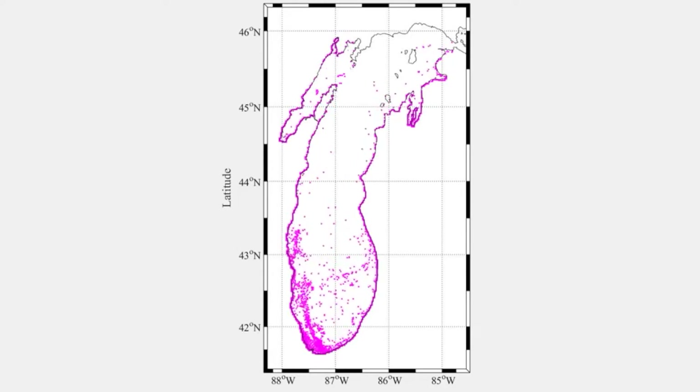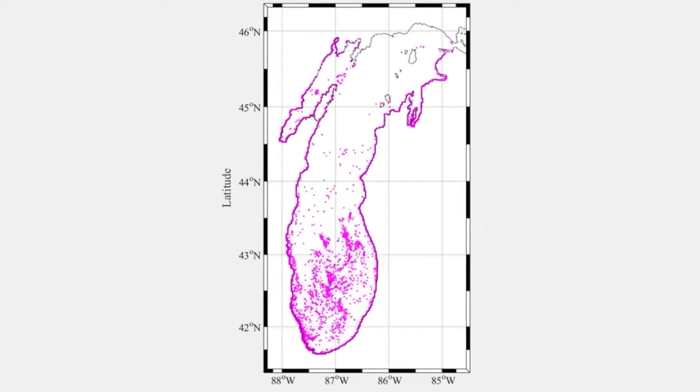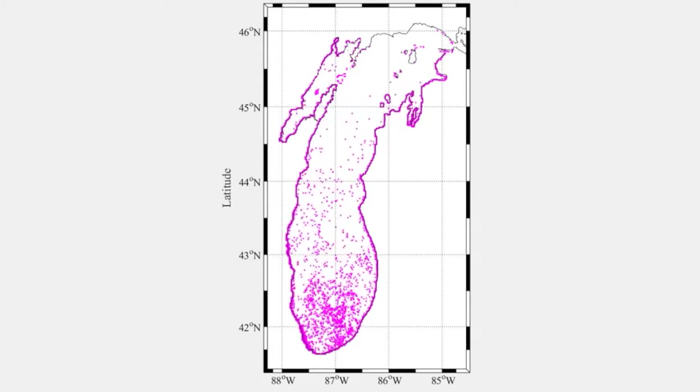The largest accumulation of plastic was in Lake Michigan, where the equivalent of about 100 Olympic-sized swimming pools full of plastic bottles were being added every year.